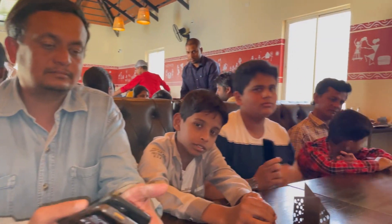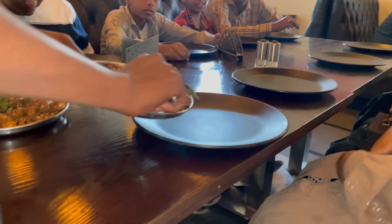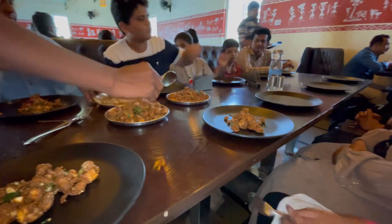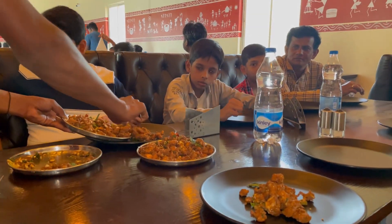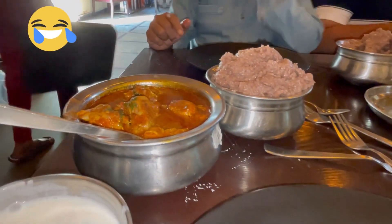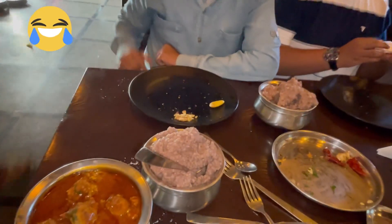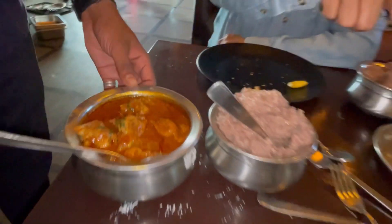Here we were actually waiting for food. We were kind of bored so yeah. When the food arrived it looked and smelled delicious. This is nadi kodu pulisu and ragi mudda — I don't really know how to pronounce it, so if I'm saying it wrong don't mind. It was a very popular dish here.